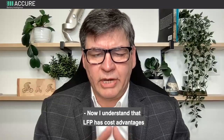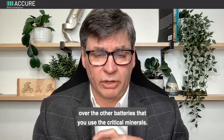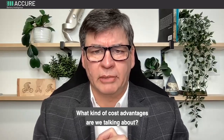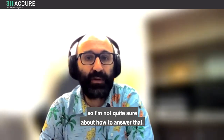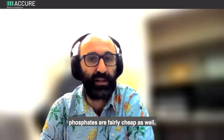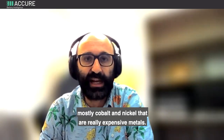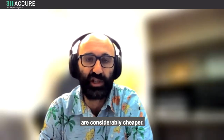I understand that LFP has cost advantages over batteries that use critical minerals. What kind of cost advantages are we talking about? That's not really my specialty, but iron is pretty cheap and phosphates are fairly cheap as well. Compared to cobalt and nickel, which are really expensive metals, the raw materials for LFP are considerably cheaper.